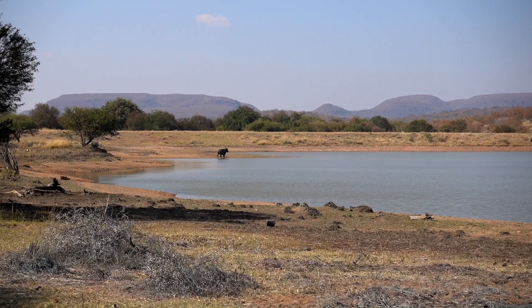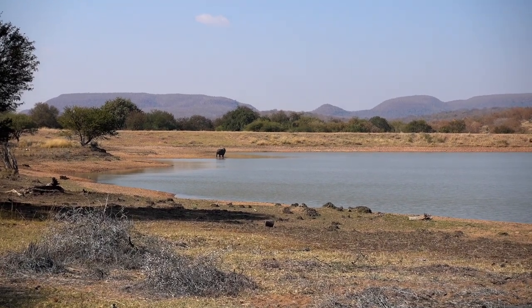We are just taking a look at the hippos. Copy that, thanks so much. You're welcome, Josh.